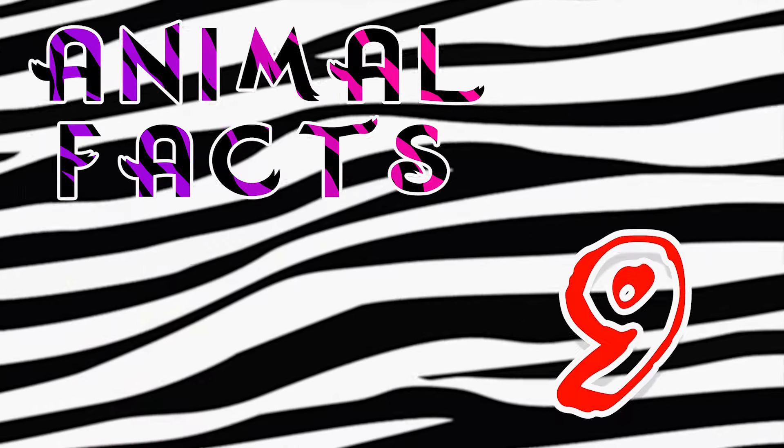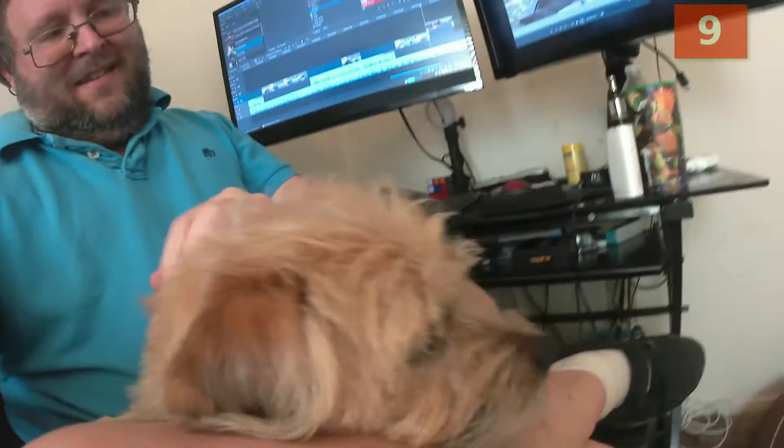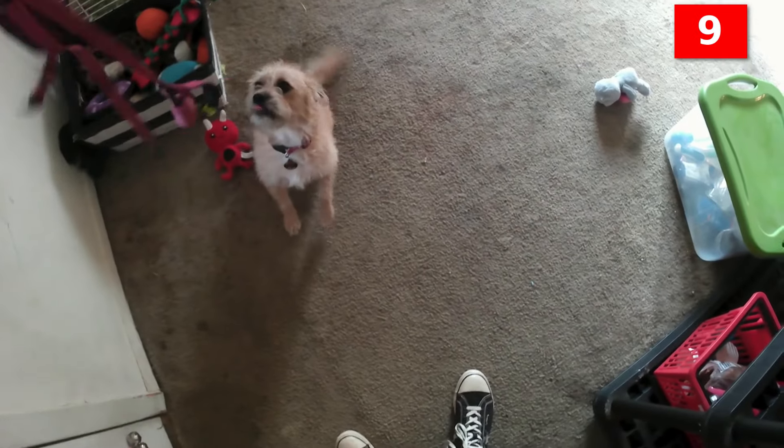Number 9. Considering that she's a terrier, the Border Terrier is good-tempered, affectionate, obedient, and easily trained. She's highly intelligent and quickly learns the cues that signal you're going outside for a walk or to the office, when it's mealtime, and what you like and don't like her to chew — except for socks, maybe.